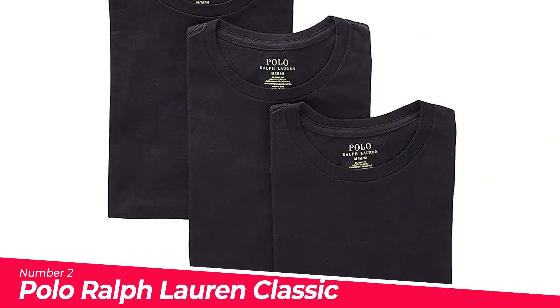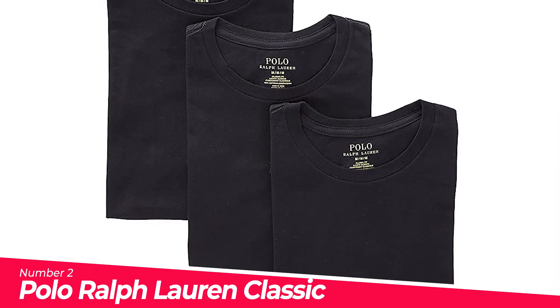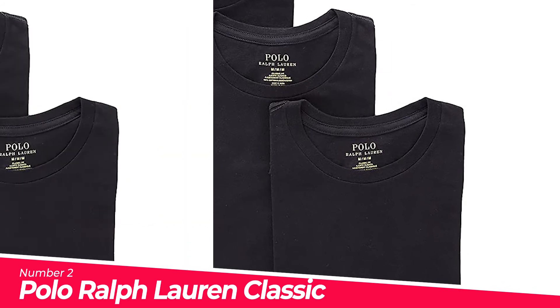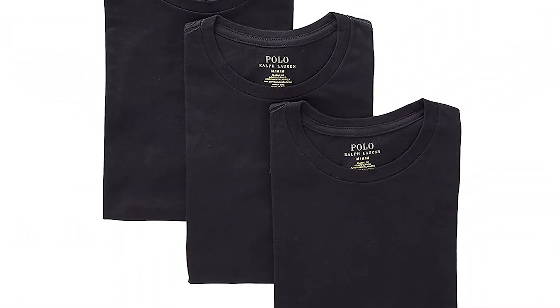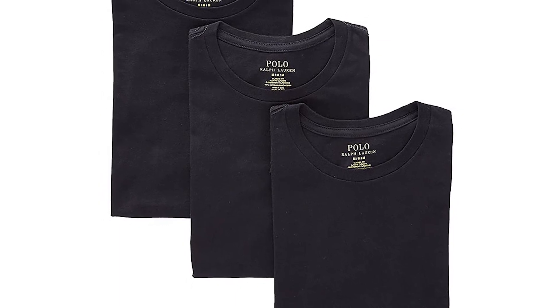Number 2: Polo Ralph Lauren Classic Crew Neck. A quality Polo Ralph Lauren staple for your wardrobe essentials. Soft ribbed cotton fabrication with a body-hugging fit. Moisture-wicking fabric for all-day comfort. Embroidered signature pony at left hem. Machine wash cold, tumble dry. Please note that measurements may vary by size.